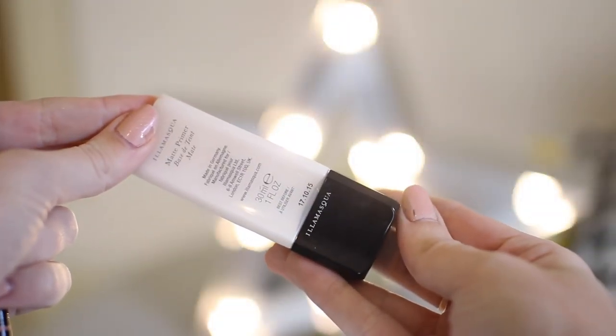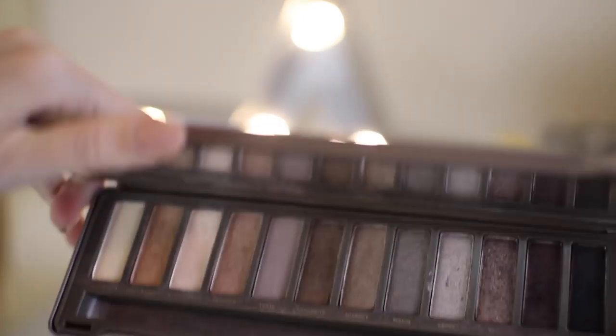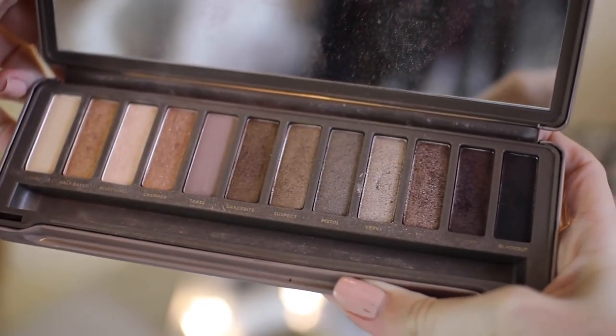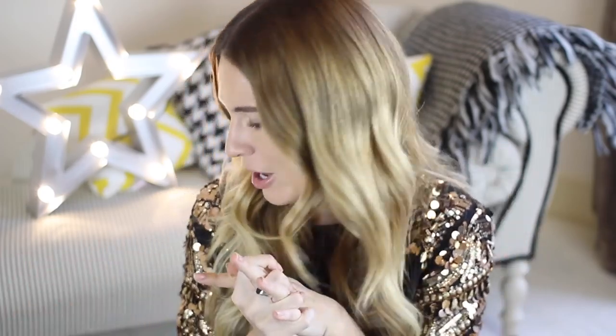I also forgot — my primer had to be my Illamasqua Matte Primer. It's really good if you have combination skin because it keeps my skin incredibly moisturised and holds everything in place without breaking me out. My Naked 2 by Urban Decay — how could I forget? This is my go-to palette full of neutrals. It's genuinely probably the best pigmentation in an eyeshadow palette. Every time someone asks me what to buy for eyeshadows, I always recommend Urban Decay and the Naked 2 is my favourite because I love the colours.